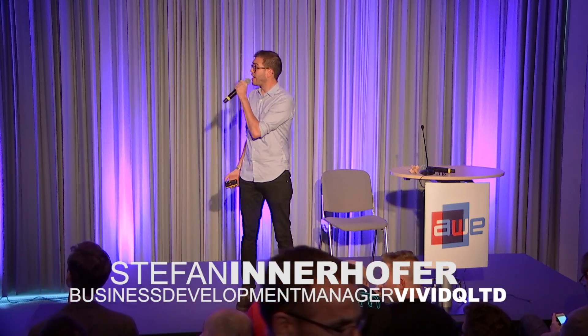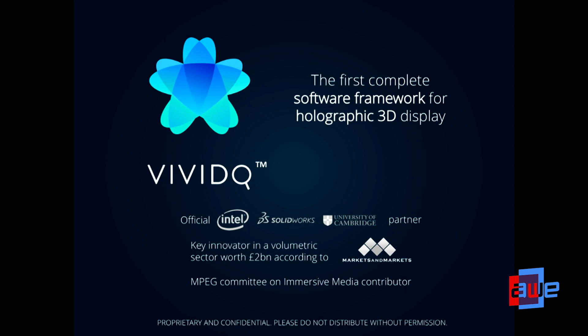Good afternoon. My name is Stefan Innerhofer, and I'm part of ViviQ. We're a Cambridge-based software startup, and as a company we've set ourselves the very ambitious goal of finally making true holographic displays a reality.